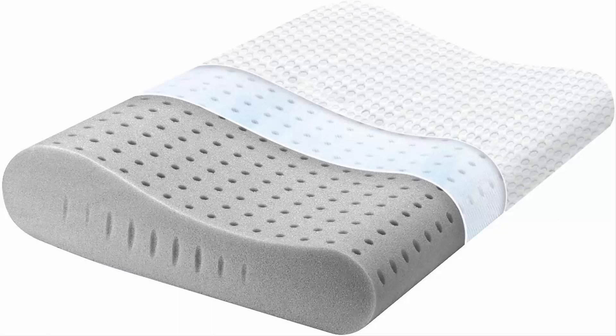The Natural Comfort Bamboo Charcoal Air Memory Foam Pillow offers exceptional breathing properties which further create a feeling of freshness and lightness. This pillow absorbs moisture and offers a pleasant and restful sleep.